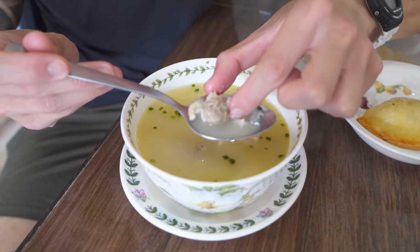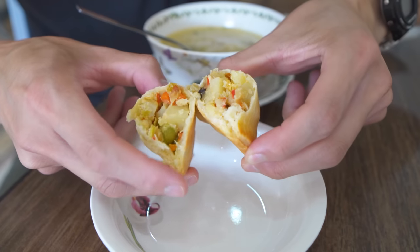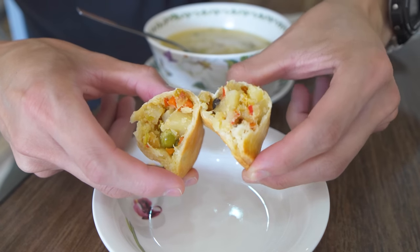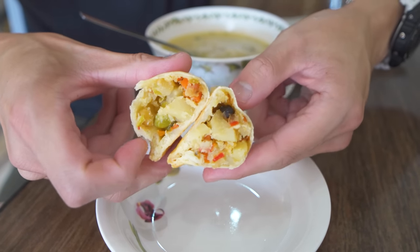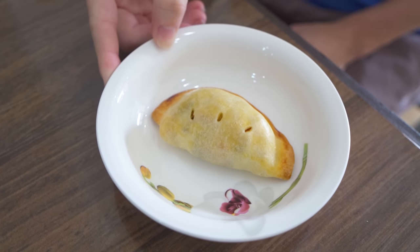Even though it's such a simple dish, it packs so much flavor. Let's try our baked empanada — looks like we have chickpeas, a little bit of ground pork, raisins, potato, and some pepper. You can really smell the red peppers on the inside. The empanada is so soft — there's not a whole ton of ground meat but it has a nice potato and carrot filling, so it's more like a vegetable empanada.